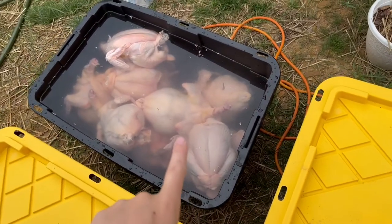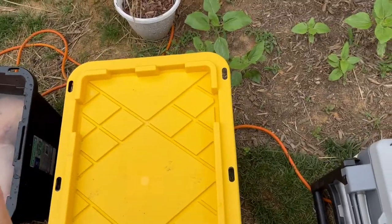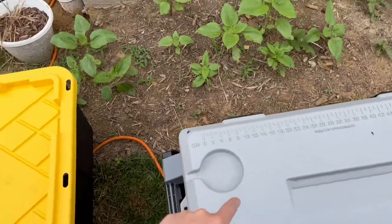We've been putting them in buckets with cold water, and then after they've been in the buckets of cold water, we'll move them into coolers with ice.